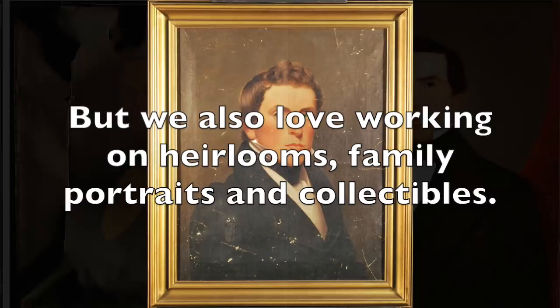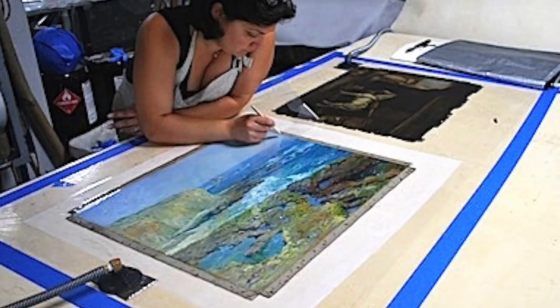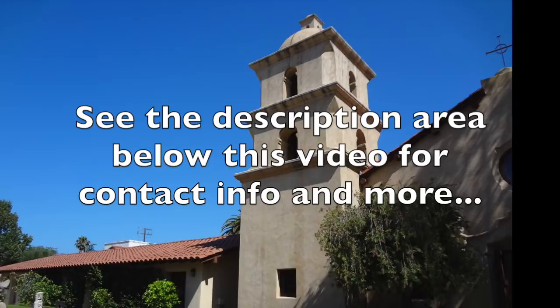After an evaluation, we will try and give you several options to choose from. We adhere to the highest standards of practice and ethics. See the description area below this video for contact info and more interesting information. Hope to talk to you soon.